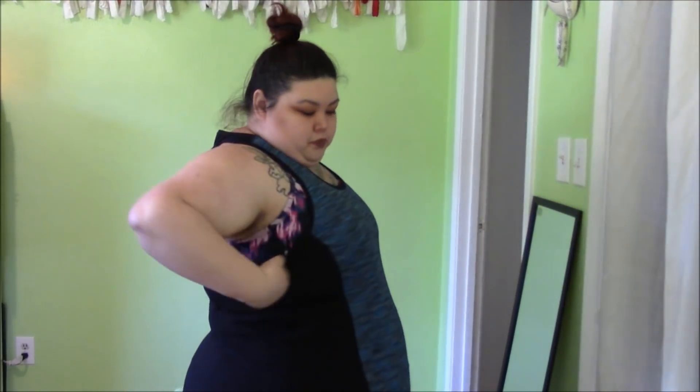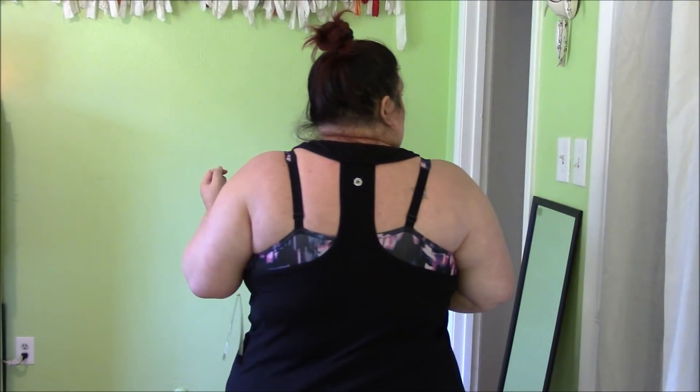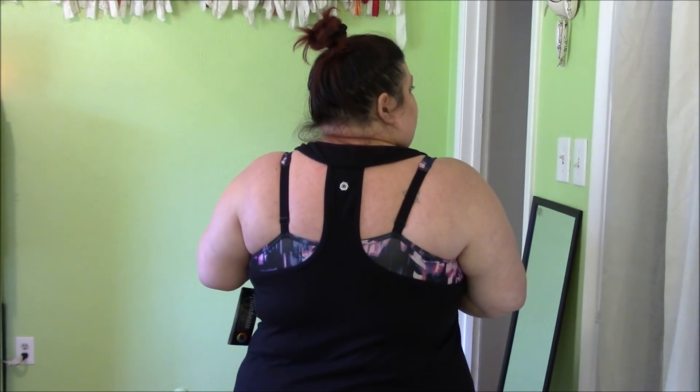Here's the back — it cuts in pretty far. If you don't like that kind of look, there's a lot of back exposed. I like it — I pretty much just want to be naked all the time, so I'm pretty into it.